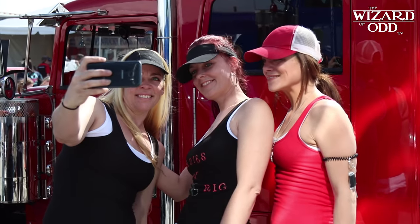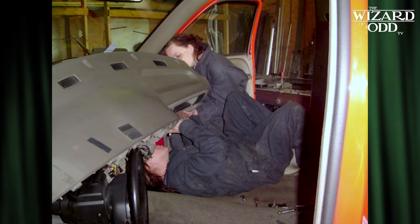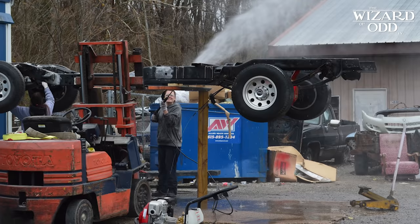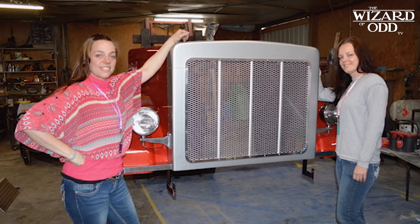Believe it or not, I wish you would meet the young ladies that can build the entire unit from the ground up. In my case, it was taking my body off, my engine and transmission out, completely cleaning the frame, painting the frame, and reinstalling everything. And these are wonderful ladies that do a fine job.